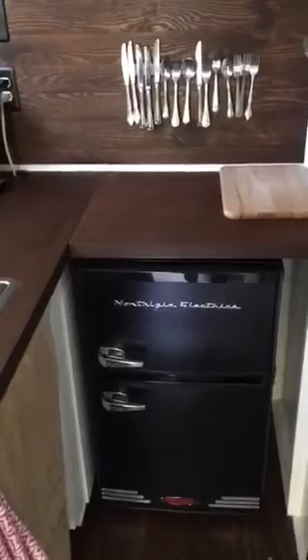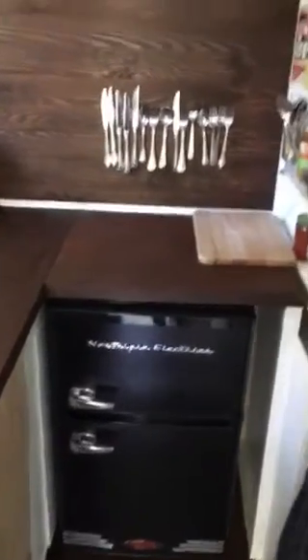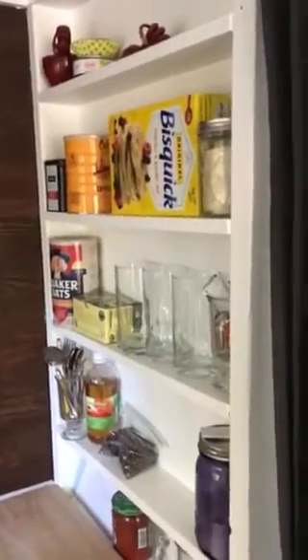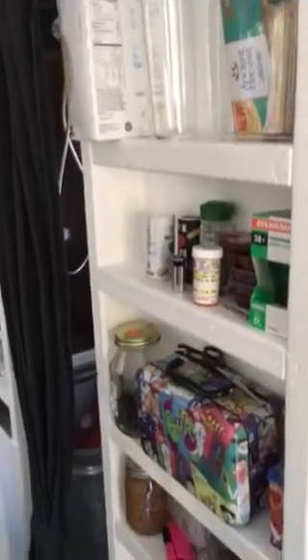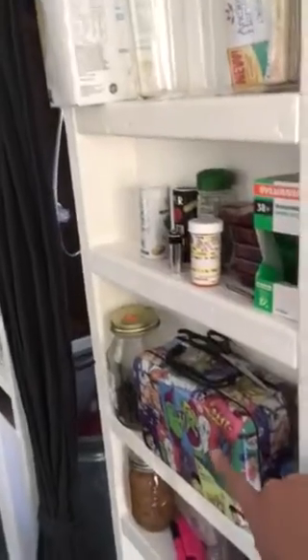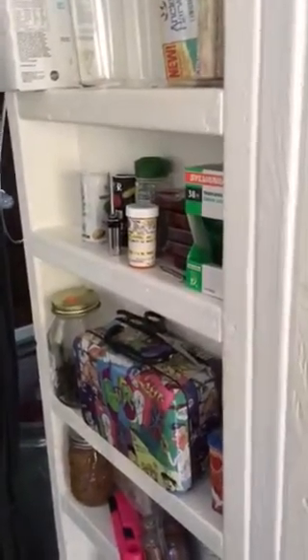We have a standard fridge — a little bigger than a dorm fridge it seems — with a freezer on top, and more storage above. Your basics: coffee, Bisquick, tuna fish, and Sleepytime tea. There's another storage space over here too. This lunchbox we call our junk drawer — every house has a junk drawer, and that is the junk drawer of the tiny house.